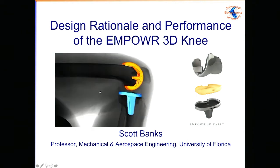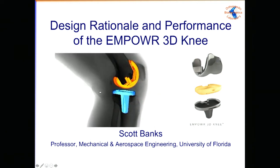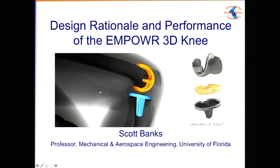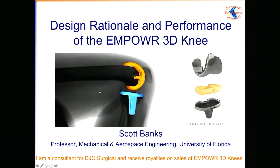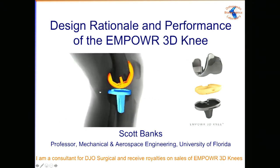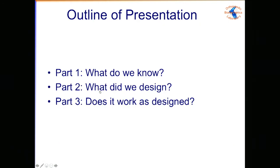Thanks, Ray. I know when you looked at the plan for this course, you saw 'engineer talk' and put double stars on it — but we'll get through this and hopefully there's some useful information. Like Michael, I am a consultant for DJO Surgical and I get royalties on the device I'm going to speak about. I'm going to talk about what we know about knee mechanics and kinematics, how that affects patient experience and function, what we designed, and confirming that it works as designed.